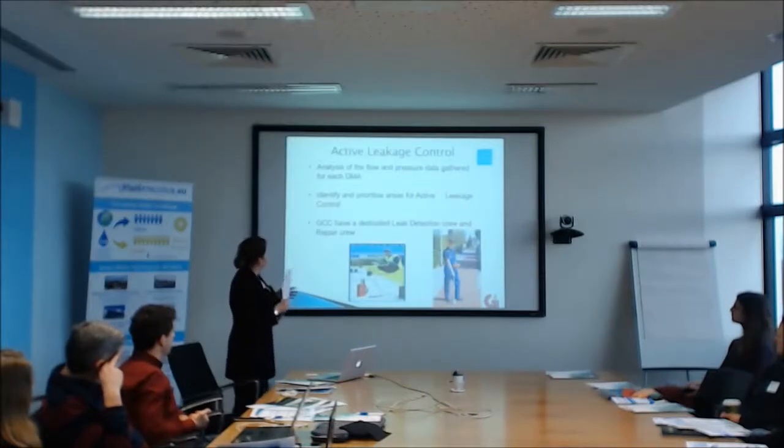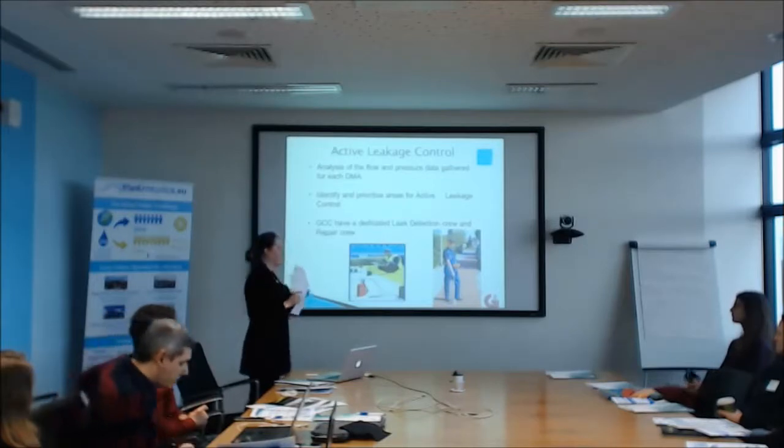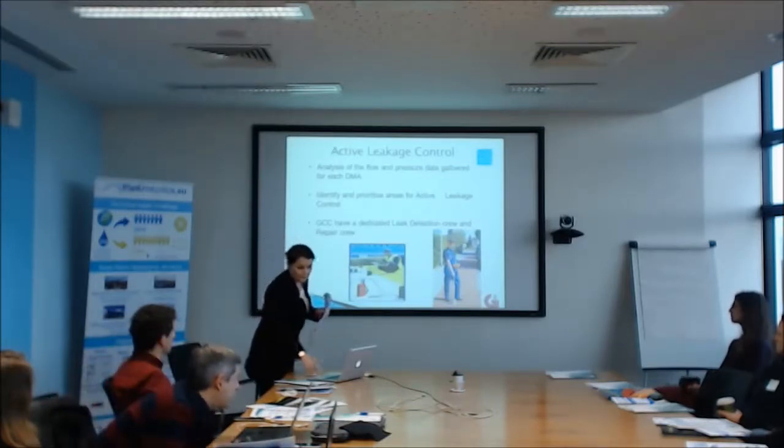Once you get information from all the flow and pressure loggers in the DMAs, you can prioritise areas to actively control. We have a dedicated leak detection crew — that's all they do all day: go around and detect leaks in the DMAs, and then a repair crew goes and fixes them. This is essential for water conservation and maintaining your unaccounted-for water levels.